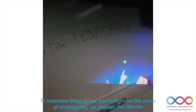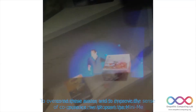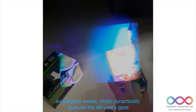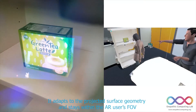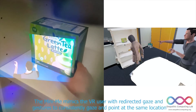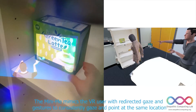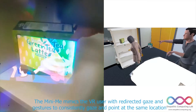To overcome these issues and to improve the sense of co-presence, we propose MiniMe — an adaptive avatar which dynamically pursues the AR user's gaze. It adapts to the projected surface geometry and stays within the AR user's field of view. The MiniMe mimics a VR user, redirecting gaze and gestures to consistently gaze and point at the same locations.